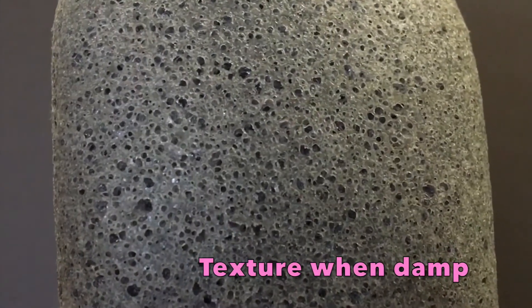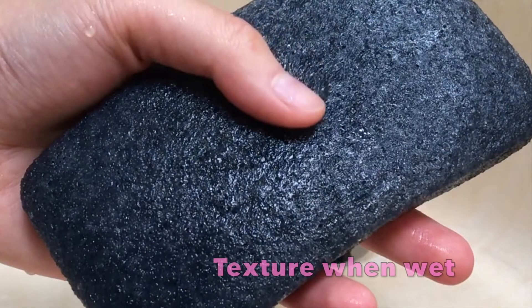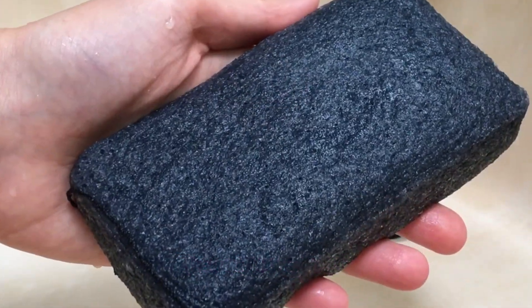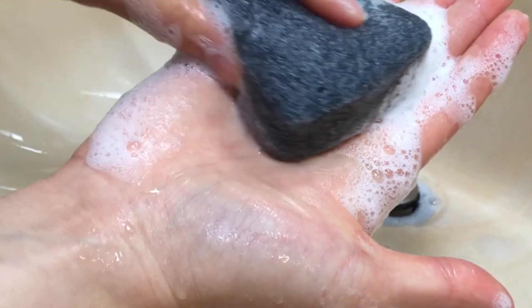When wet, the konjac fibers are naturally exceptional in water-holding properties, making it soft but firm and buoyant to the touch — it will not irritate my skin even with hard scrubbing. For people with very dry, sensitive, or inflamed skin, this is a great resource to get mild exfoliation without skin irritation.